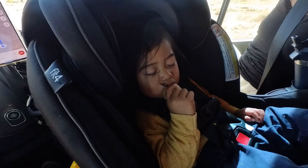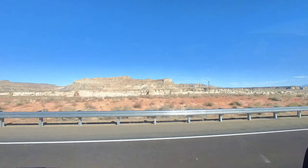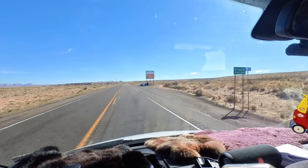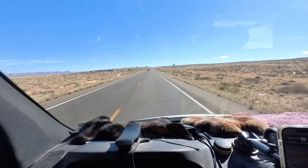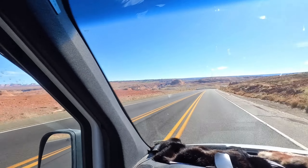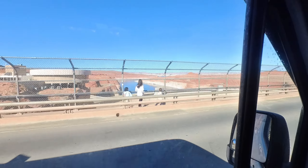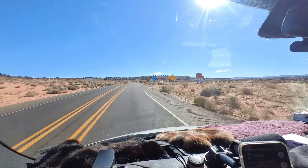Spencer just fell asleep with pork rind in his mouth. We're crossing into Arizona — this is Spencer's 34th state. We're arriving in Page, Arizona.